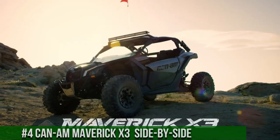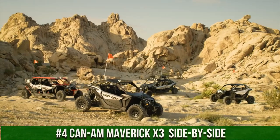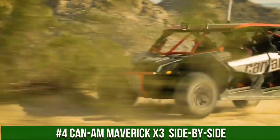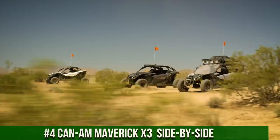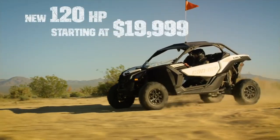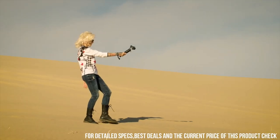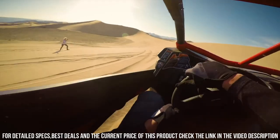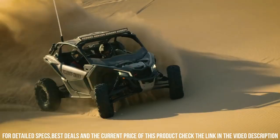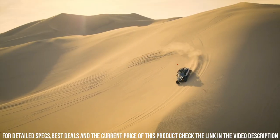Number 4: Can-Am Maverick X3 Side-by-Side — a revolution in off-road performance, combining power, agility, and exhilaration. The Can-Am Maverick X3 redefines the driving experience with its cutting-edge design and exceptional features. With turbocharged engines, advanced suspension, and precision handling, it's crafted to dominate diverse terrains with unparalleled performance. The Maverick X3's sport-inspired cockpit, ergonomic seating, and advanced technology ensure a heart-pounding ride for both work and play.